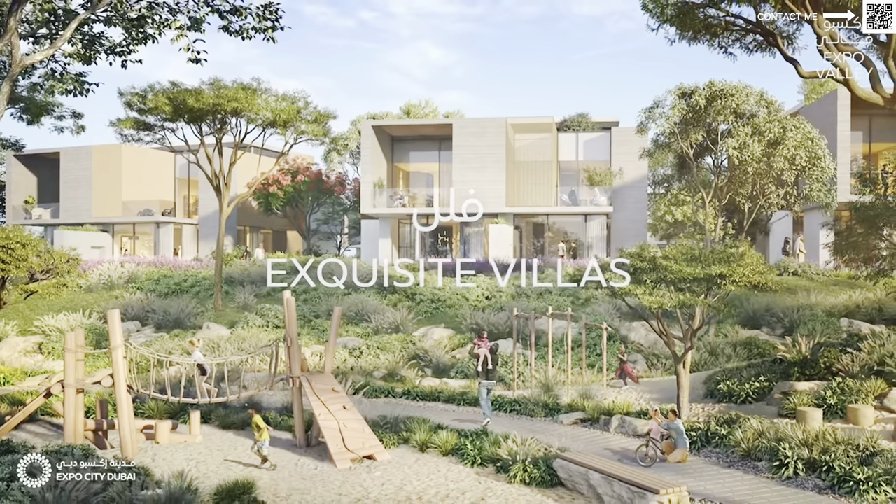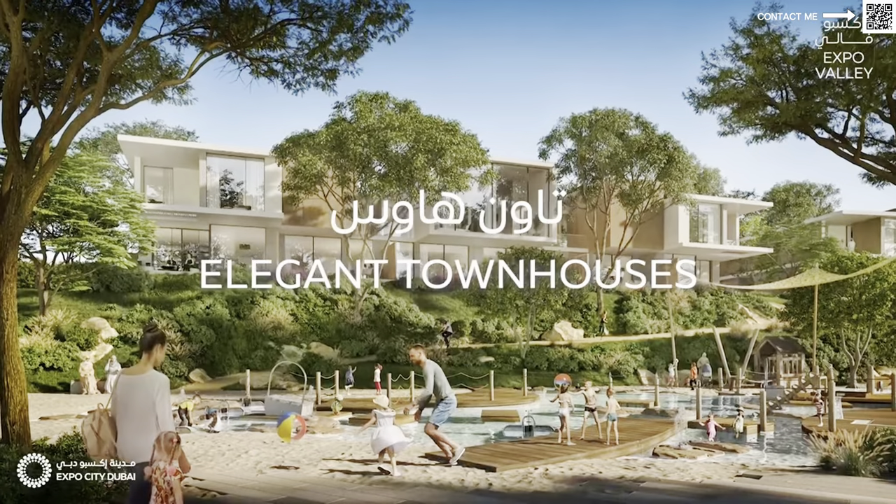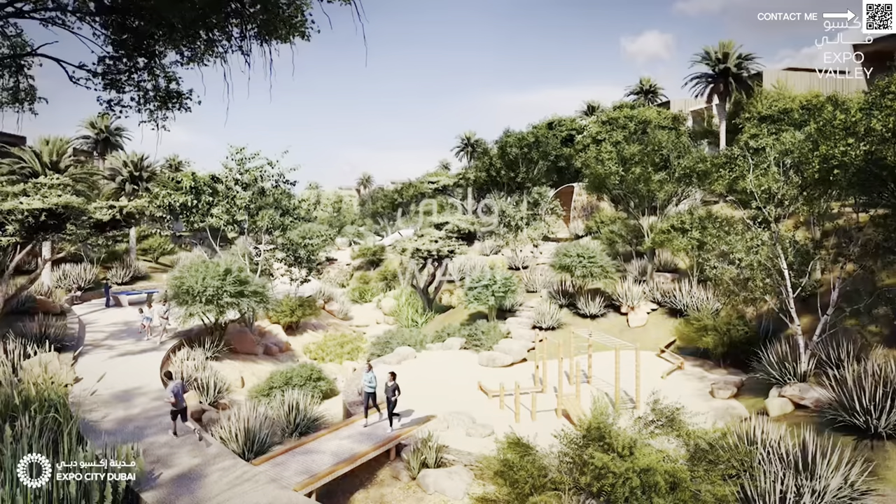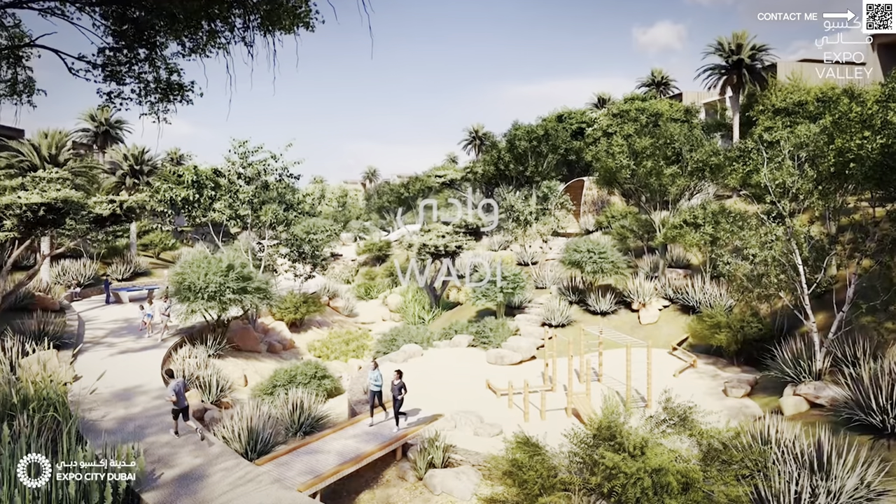Expo Valley, as we all know — you can go watch our video for even more in-depth — it's a very famous, ready area. We have Siemens headquarters over there in the future. Most likely all of the embassies are going to be there. All of the diplomats are expected to be living in that same villa community, Expo Valley, in the villa mansions. We have a wildlife reserve — I believe it is a six-acre wildlife reserve — with deer and wildlife moving around.